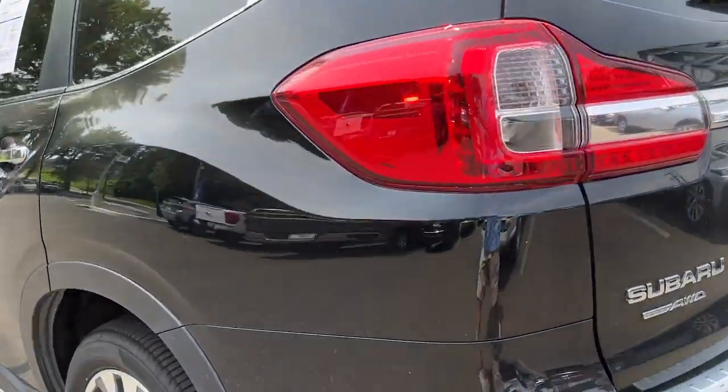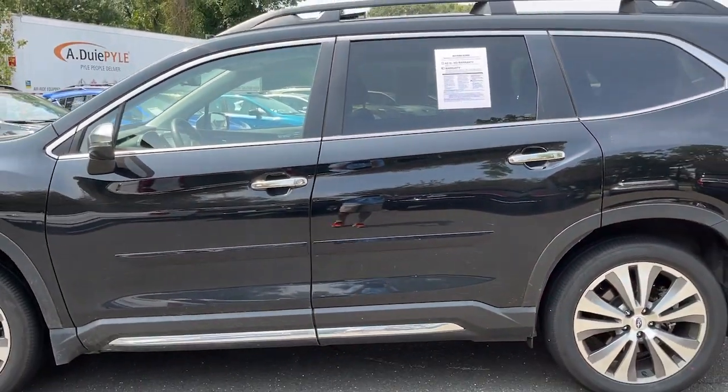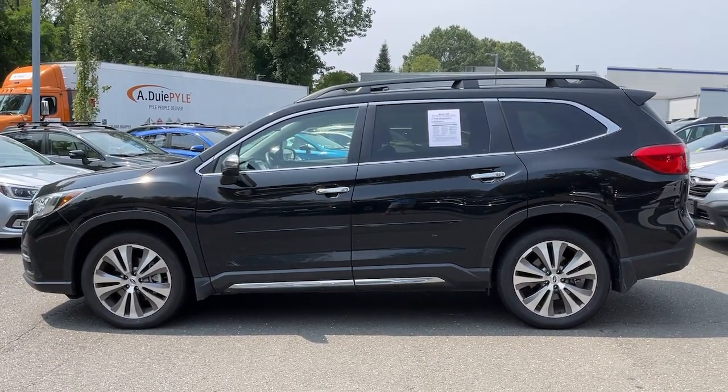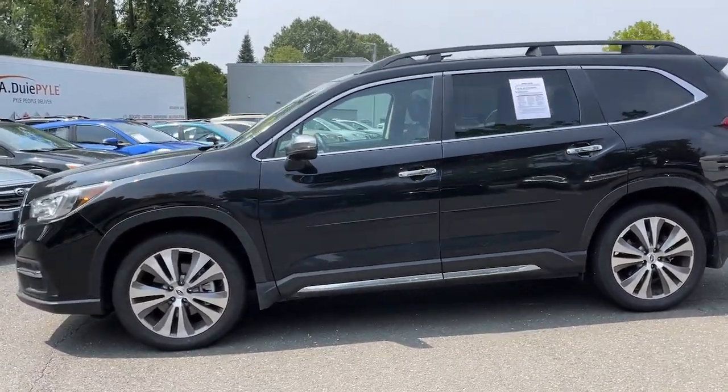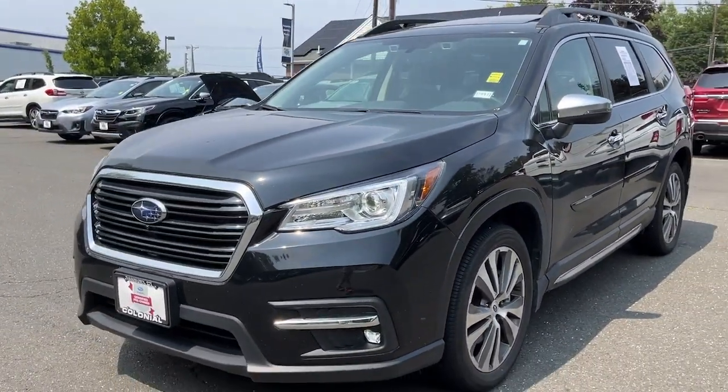The following are some of this vehicle's highlighted options: heated steering wheel, heated and/or cooled front seats, Apple CarPlay and/or Android Auto, navigation system, keyless entry, heated driver's seat, moonroof, fog lamps, backup camera, and heated mirrors.